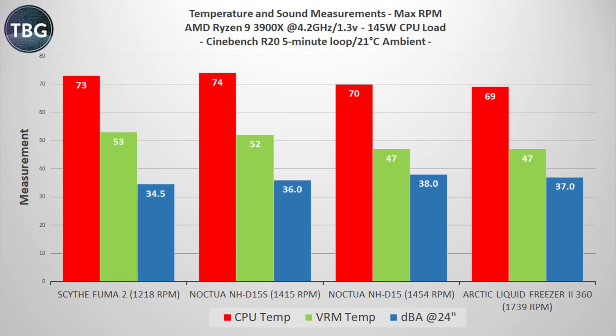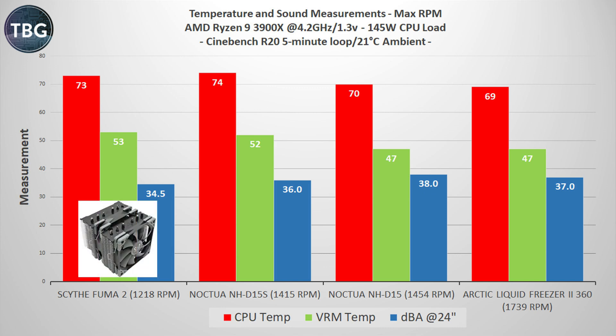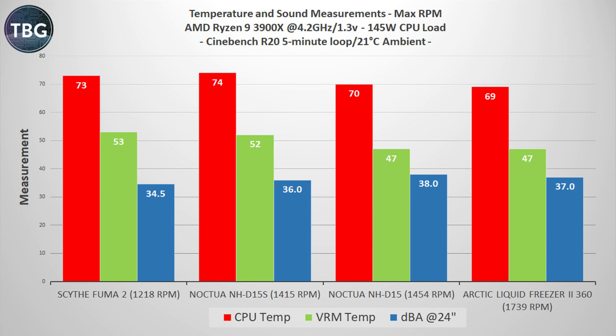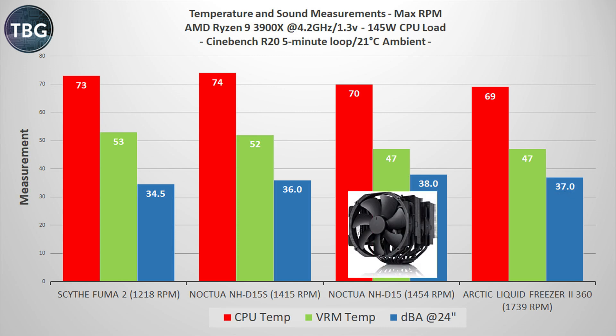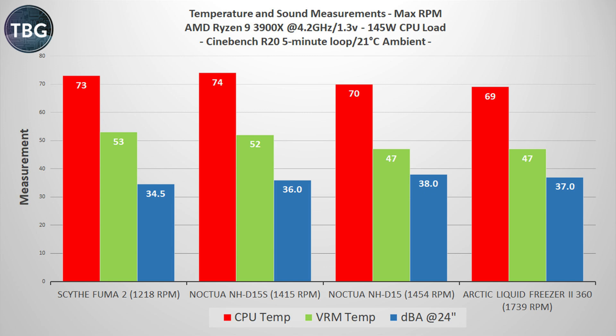Next up is Cinebench R20, my extreme load benchmark. While both it and CPU-Z push the CPU to 100 percent, not all 100 percent loads are created equal — this demands an additional 30 watts of power, making it a 145-watt CPU load, pulling 215 watts from the wall. On average the CPU runs four degrees hotter in this test. The general order is the same: the Scythe Fuma 2 and NH-D15S are roughly tied at the rear, with the Arctic Liquid Freezer 2360 out in front. The Noctua NH-D15 is very impressive for an air cooler, clearly distancing itself from both the Fuma 2 and the NH-D15S. Overall, the Freezer 2360 is superior, with better temps at a slightly lower noise level.